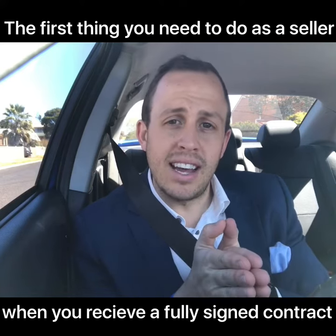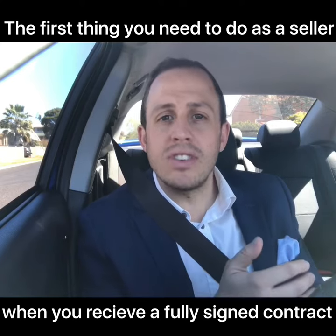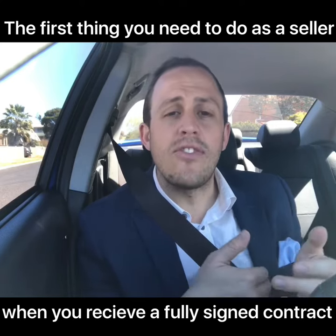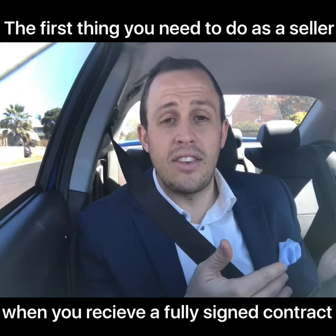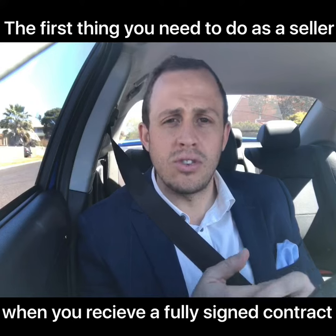However, you as a seller should then touch base with your bank. You need to tip them off that you've sold and what your intentions are from there. If you've got a loan on the property, you'll either need to discharge it or potentially transport your loan to your next purchase.